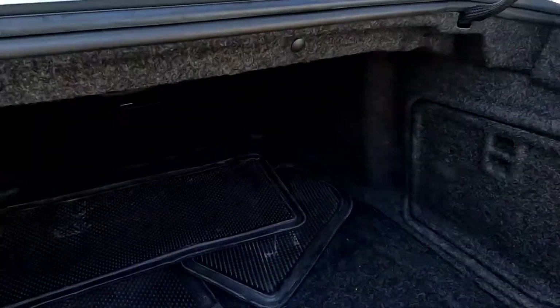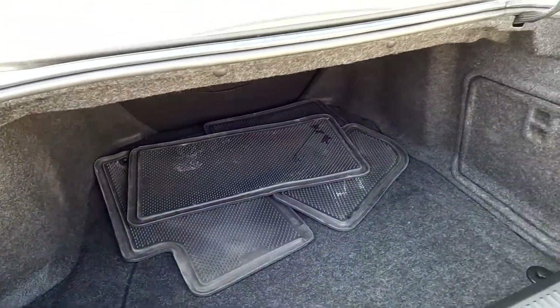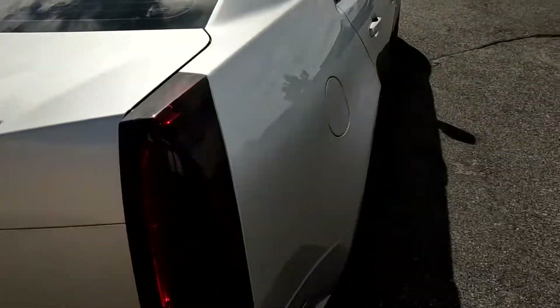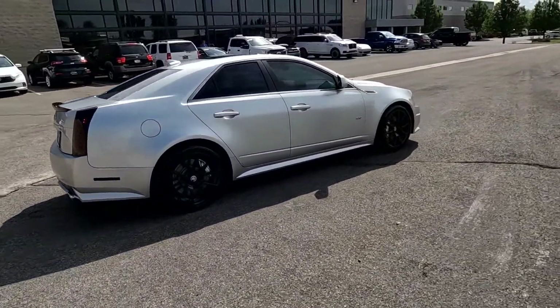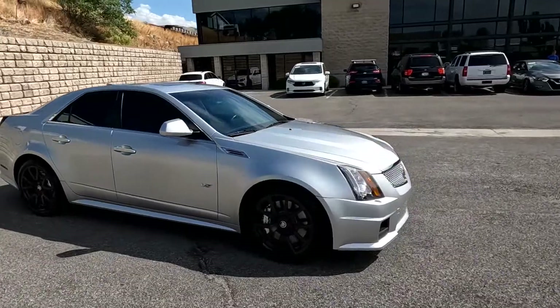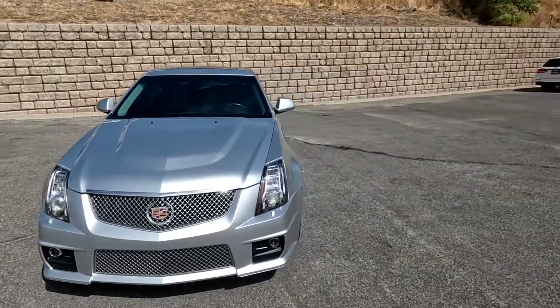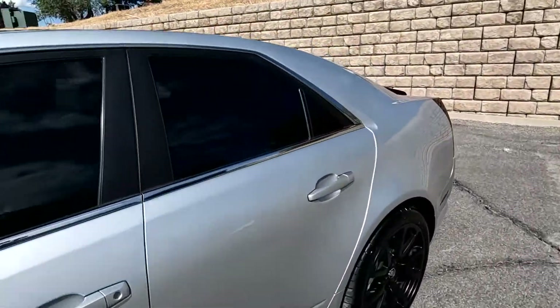It also has that signature Cadillac massive trunk space. This one's on its way over to Bluestar Inspections. They're a third-party inspection company that will put it up on a rack, take photos of the undercarriage and such, and create a report with an objective opinion of the condition of the vehicle.